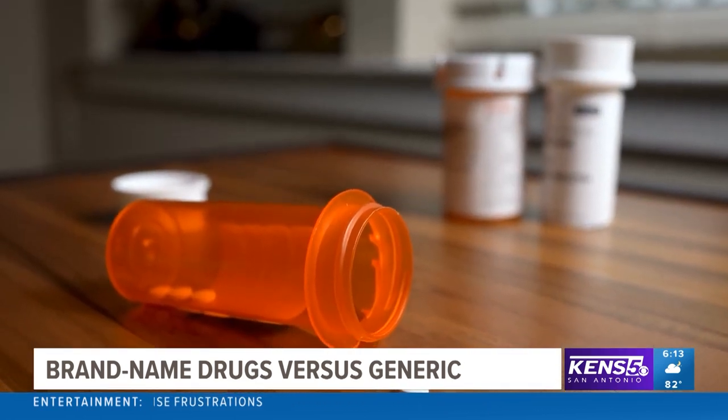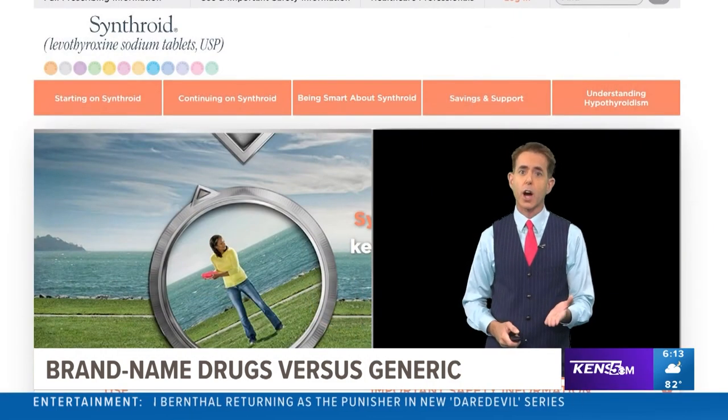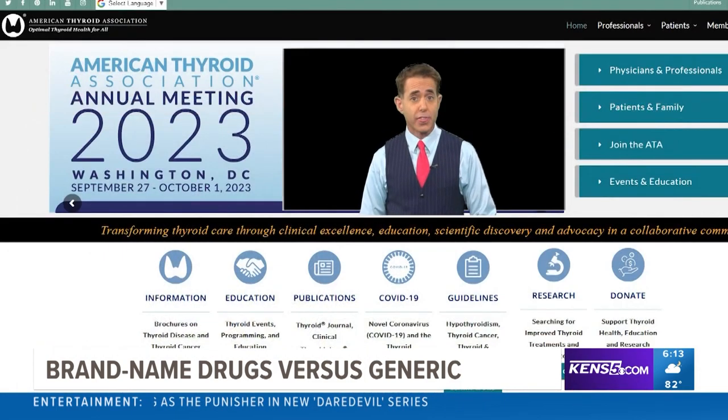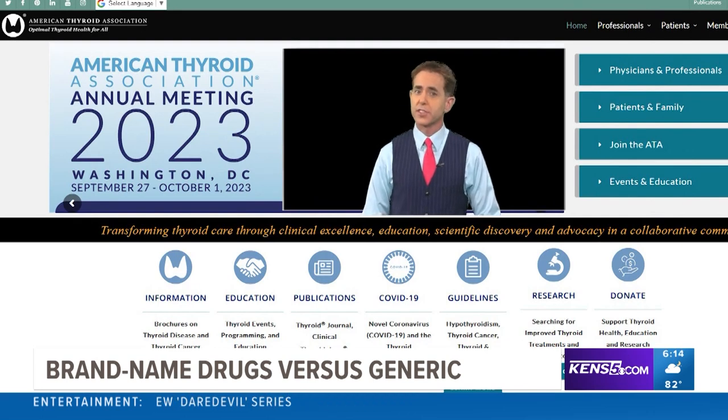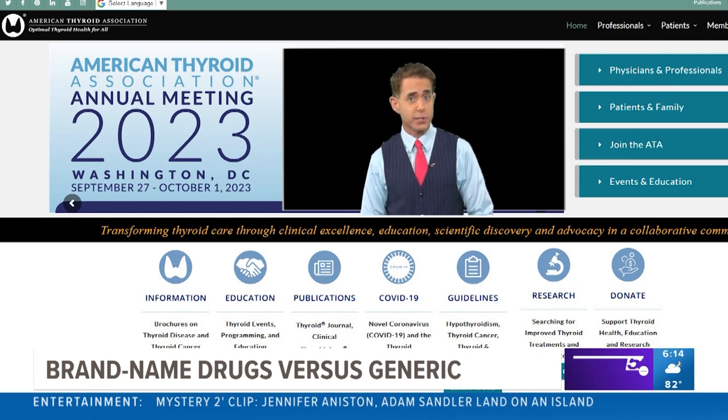But there are medications where you should stick with the brand name. One example is Synthroid, a medication for hypothyroidism. The American Thyroid Association warns patients not to switch to the generic because the margin for variation with this treatment is very small.